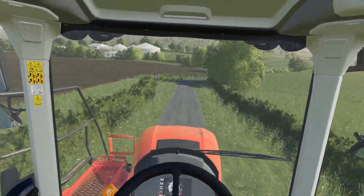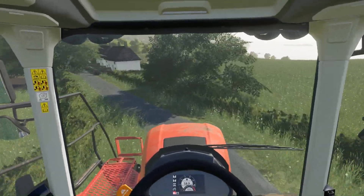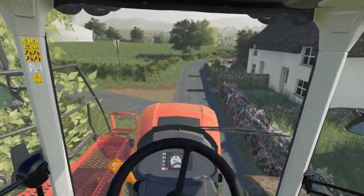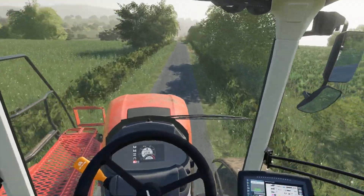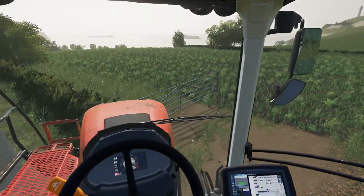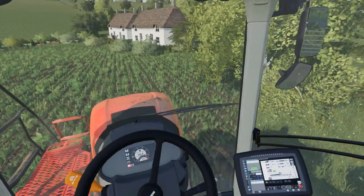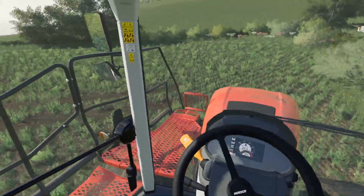We've got a bit of herbicide to put down at the moment. This time we're using tramline fields. The first one up is this one — as you can see the weeds are a bit of a mess in here. I'm going to find out if I put the tramlines in the right place.